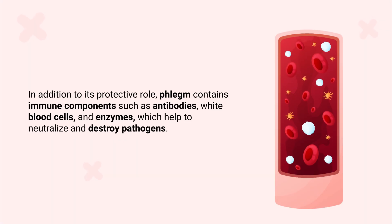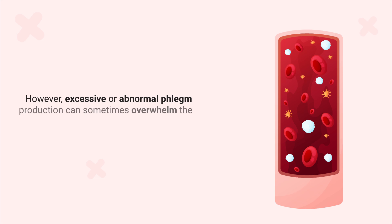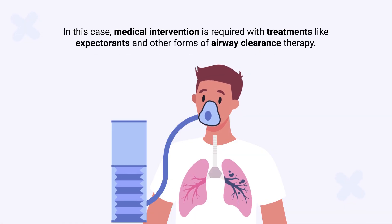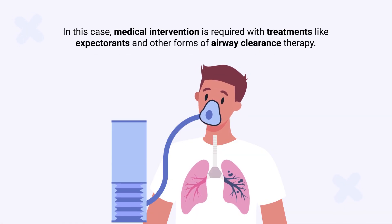In addition to its protective role, phlegm contains immune components such as antibodies, white blood cells, and enzymes, which help to neutralize and destroy pathogens. However, excessive or abnormal phlegm production can sometimes overwhelm the body's ability to clear it effectively. In this case, medical intervention is required with treatments like expectorants and other forms of airway clearance therapy.